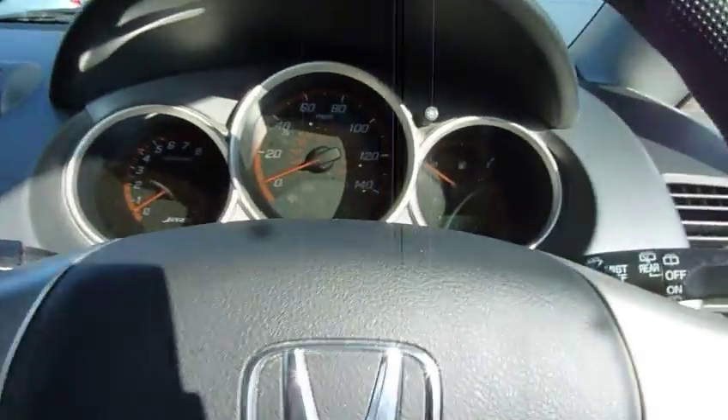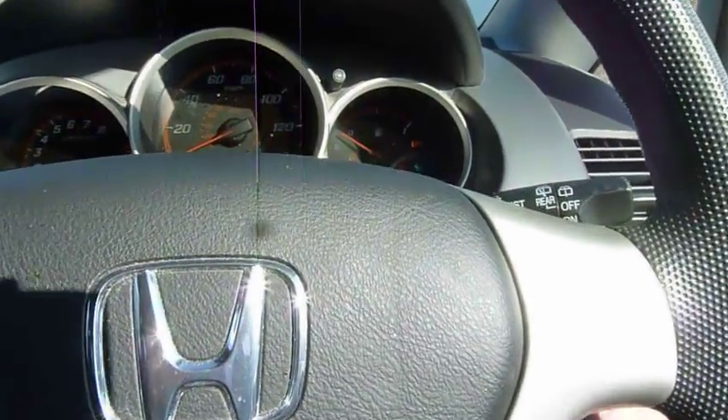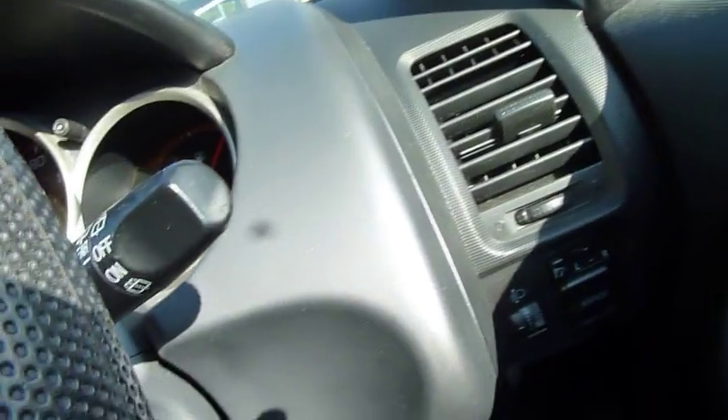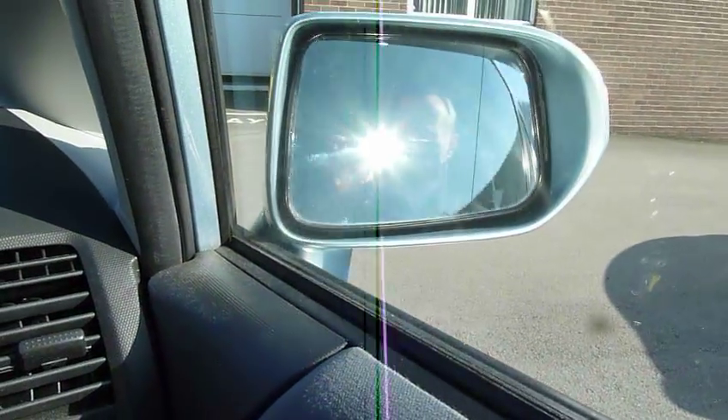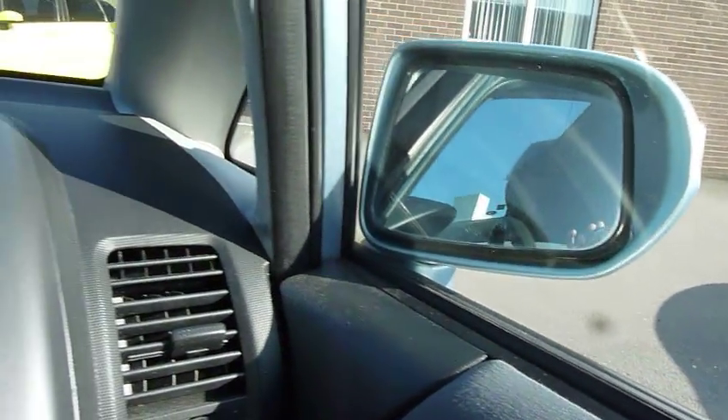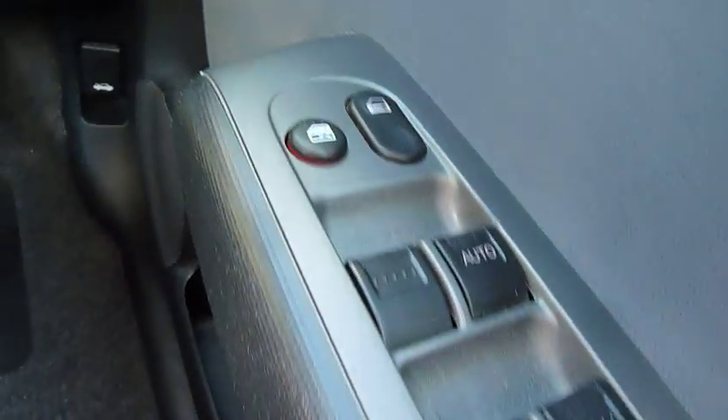Starting the car here — as I said, only 52,000 miles shown. The car has electrically heated mirrors, power operated, and at the touch of a button it has the power fold-back facility. All four electric windows with safety switches for the doors and the windows.